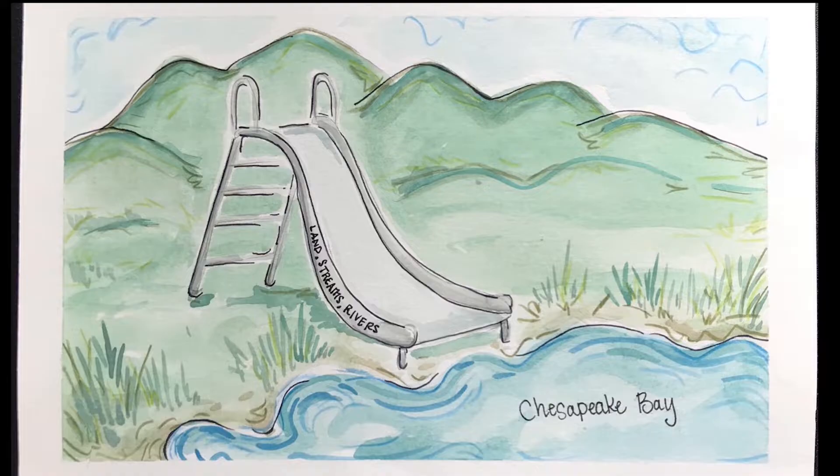All the raindrops must journey from the tall mountains downhill to the lowest point — the bay — following the rivers like a water slide. Our journey, like a slide, might be fast, slow, steep, or flat, but it all leads downhill.